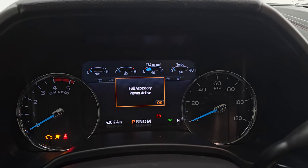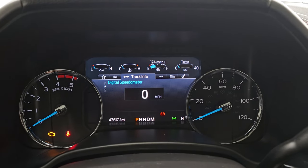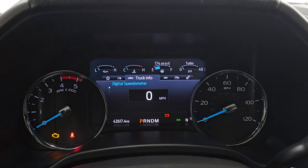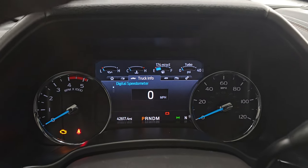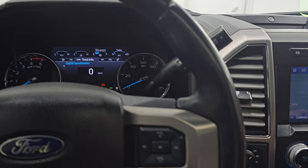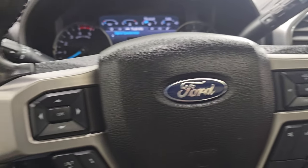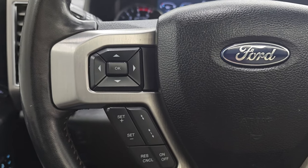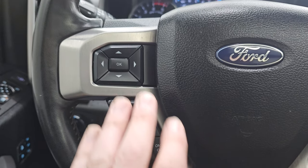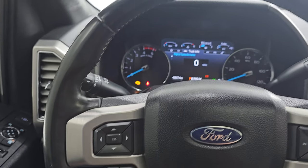You can see this one has 42,617 miles on it. You do get the digital speedometer compass display, and that instrument cluster is very nice and clean. It comes with the leather-wrapped multifunction steering wheel. You get Bluetooth and audio controls on the right, cruise controls and adaptive cruise controls on the left, information center controls, and this steering wheel is a heated steering wheel.